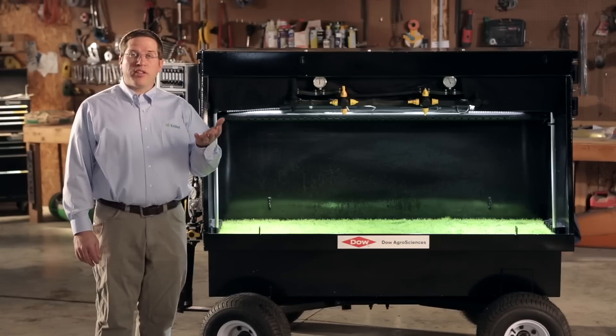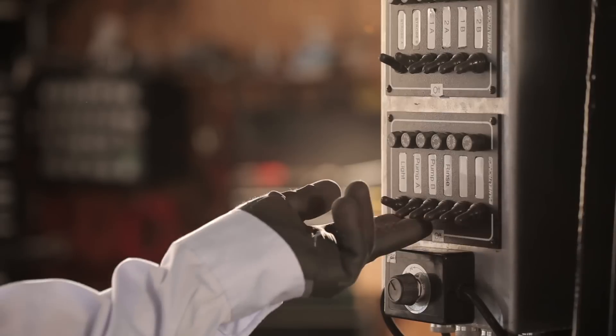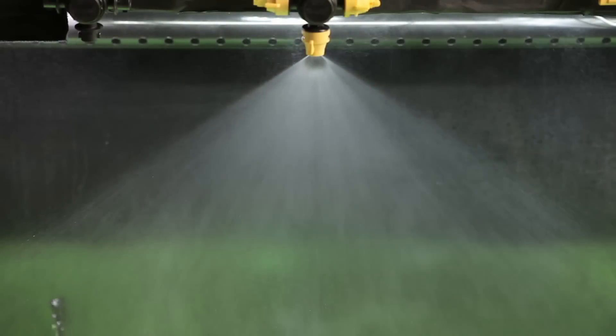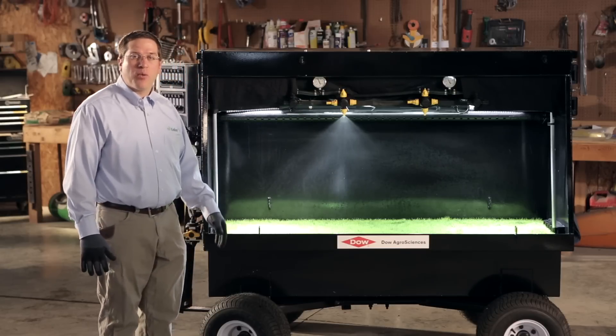To help demonstrate this, we have a spray table that helps simulate a real-world application. In this demonstration, we can see up close how different nozzles can produce different spray patterns. The smaller the droplet, the greater the potential for it to drift away from the target.